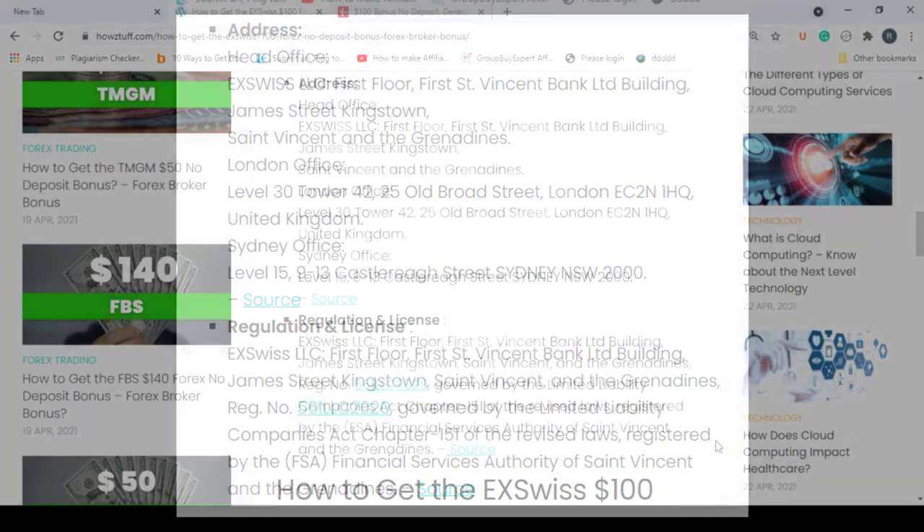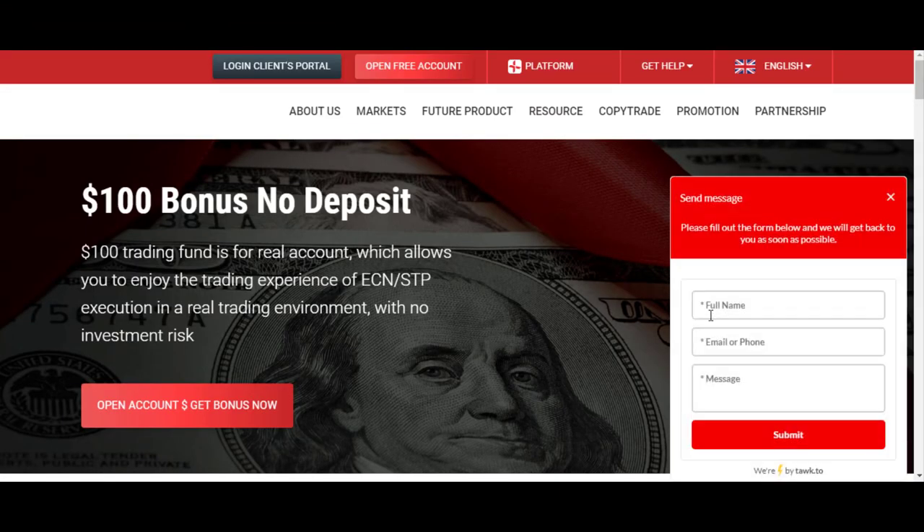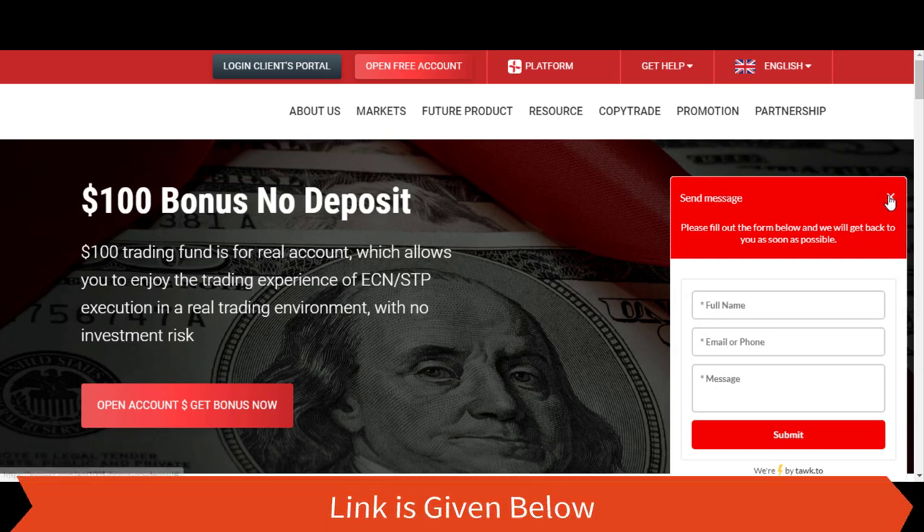Now let's go to the official website of XVIZ. If you have any problem with the no deposit bonus, you can simply send a message from here to their support center.